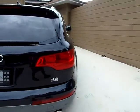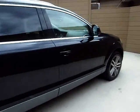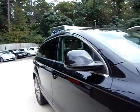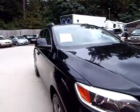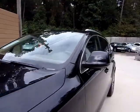It's got backup sonar, front sonar — you name it, this thing has got it. Panoramic roof, navigation. Now there might be a dent or a ding, a scratch or a scrape. These things are used.